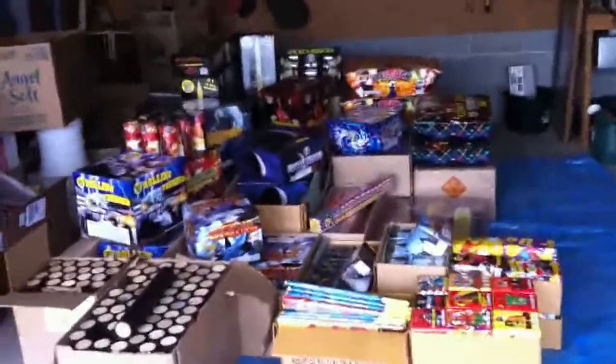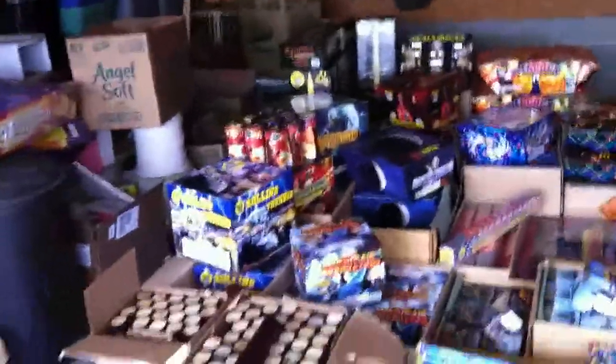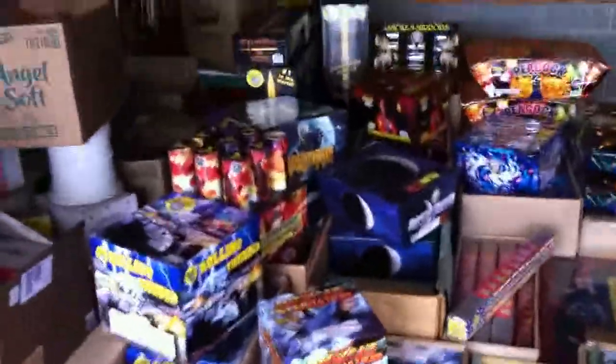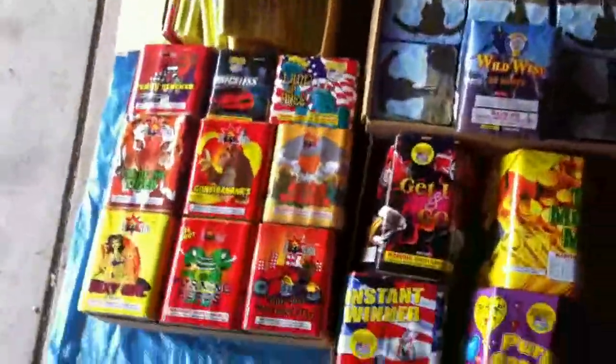Hello everybody, this is Jerry Biestefeld, Highway Apostle, and you are looking at our base purchase for our 2011 4th of July party. Let's look at what we got here — all kinds of nice stuff. I'll go through these one by one to give you a little idea of what we got.